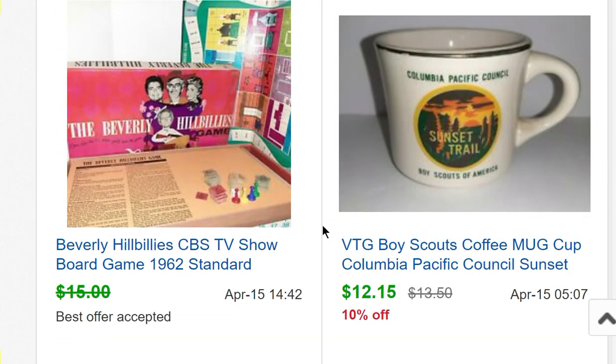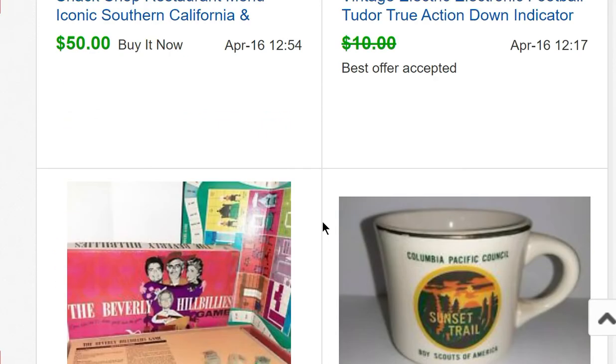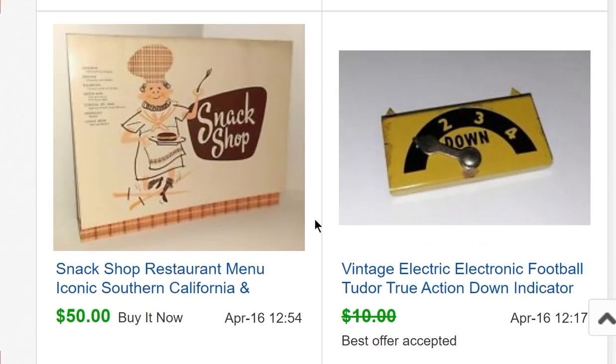A scout mug sold for $12.15 — I bought a bunch of 50s and 60s cub scout mugs at an estate sale for a dollar each, thinking they might sell faster, but I've only sold two or three. A Beverly Hillbillies game sold for $13.50. Now getting into menus — if you haven't seen my menus video, menus can be a mega bolo. I have something related to that coming up that will really surprise you.